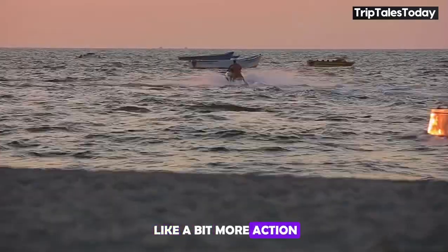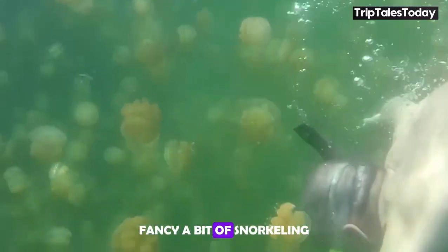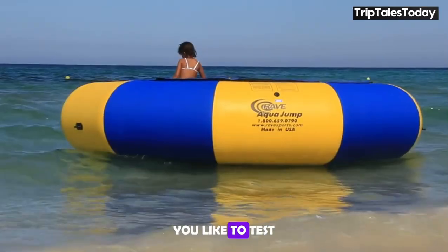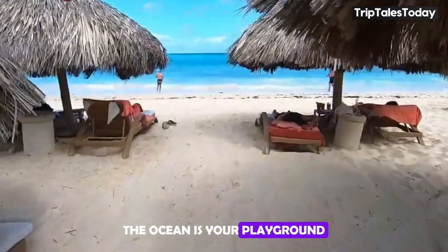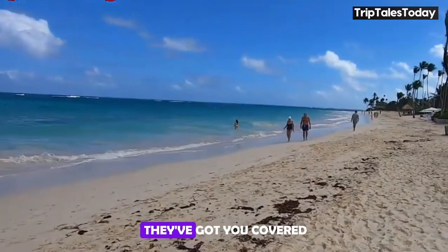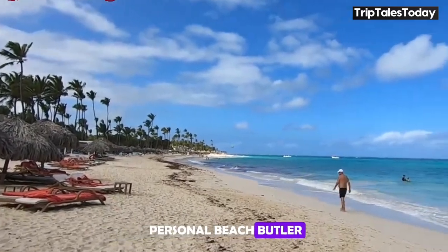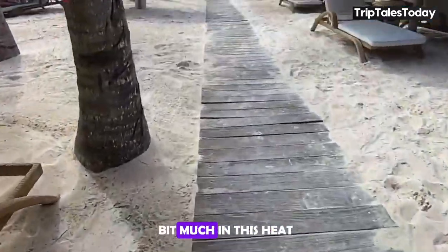For those who like a bit more action, there's a variety of water sports available. Fancy a bit of snorkeling? Go for it. Want to try your hand at kayaking? Paddle away. Or maybe you'd like to test your balance with some paddleboarding — the ocean is your playground. The beach service is also on point: need a fresh towel, they've got you covered; craving a snack, consider it done. It's like having a personal beach butler, minus the penguin suit.